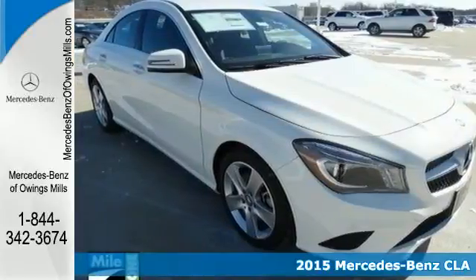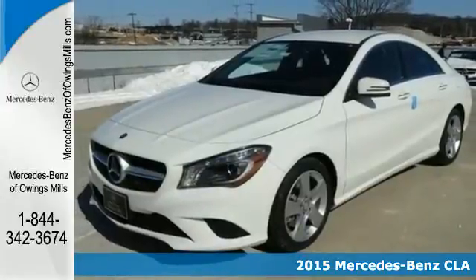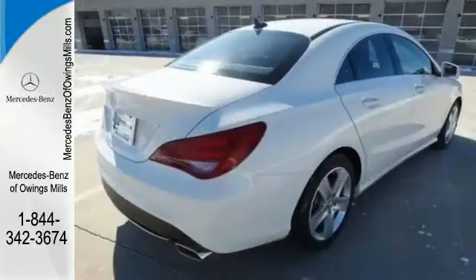Here's a 2015 Mercedes-Benz CLA Class. Your caviar tastes now only require a steak budget. The turbocharged power and sporty four-door coupe design give you a thrilling experience behind the wheel.